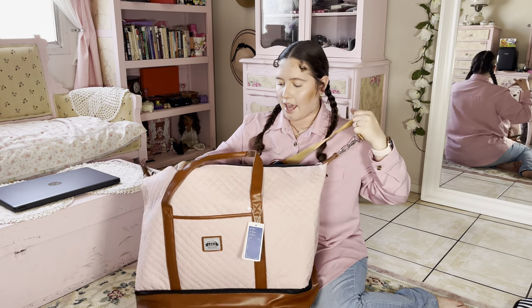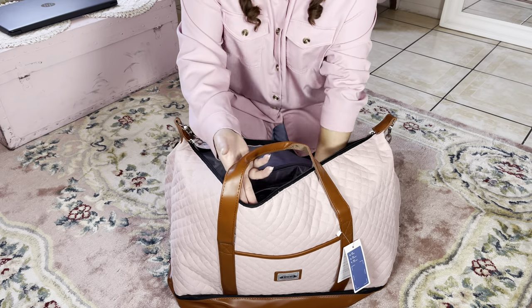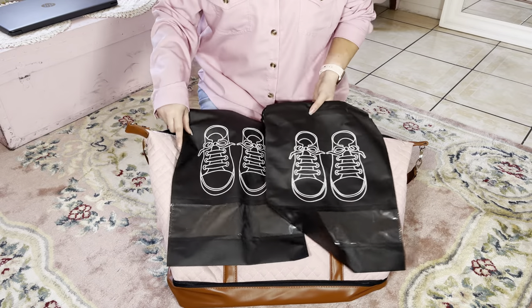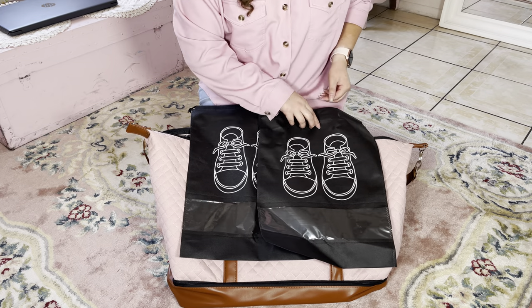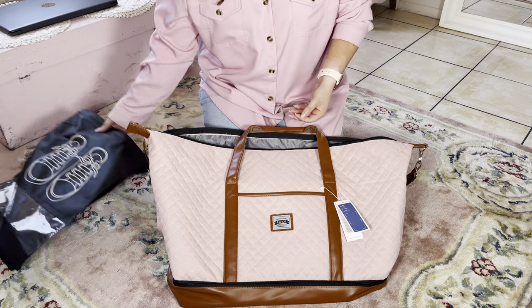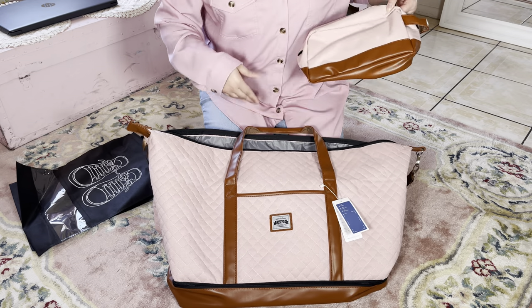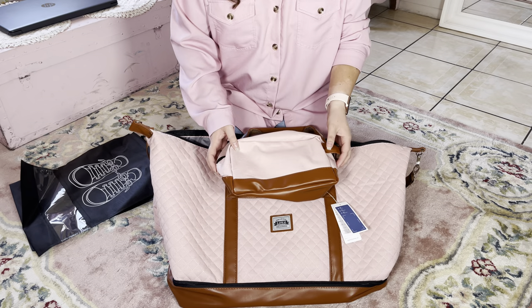The contents inside the bag: it comes with two shoe bags. And of course, it has a clear coat right here so you can see exactly what shoes you have, which is amazing — I like that they include that. And also your toiletry bag, which is really cute, and I like how it matches the bag.